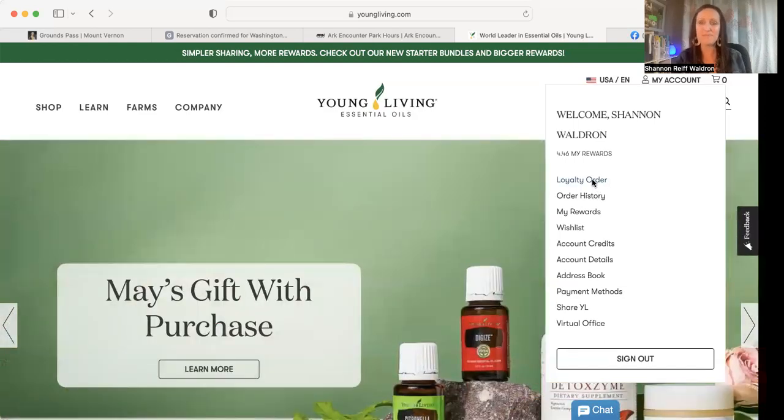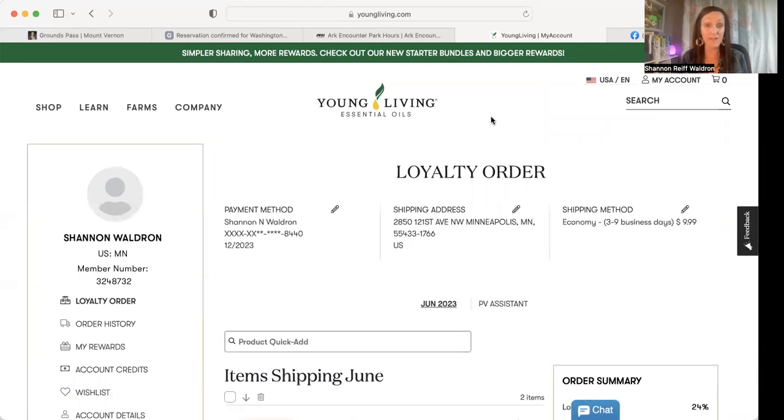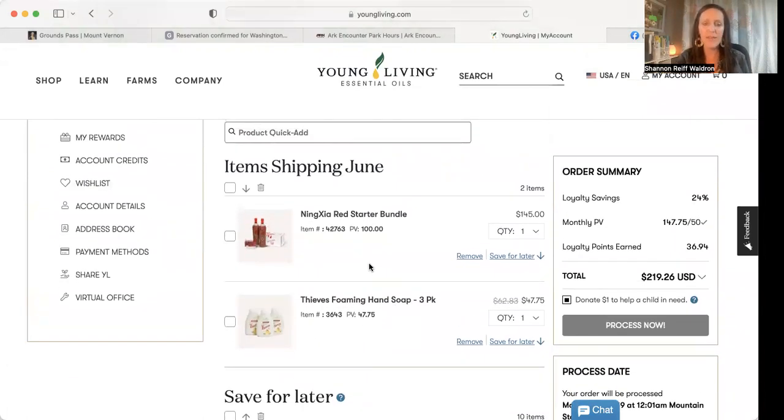Clicking Loyalty Order is going to bring up your template — this is what's in your order from last month that you want to make changes to. You can see your payment information there; if you want to change your payment method, you can hit the pencil icon and edit it. Same with your shipping address, or if you want to upgrade to better shipping. Down here are the items I personally have set up in my order — I have the NingXia Red starter bundle and the Thieves foaming hand soap.